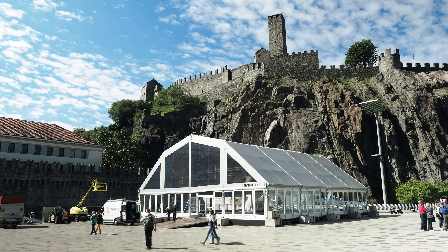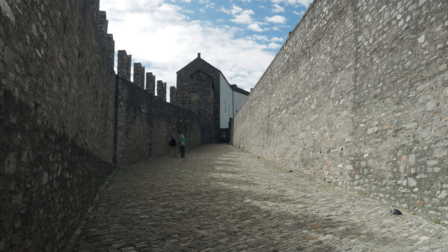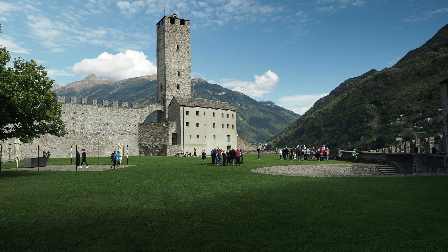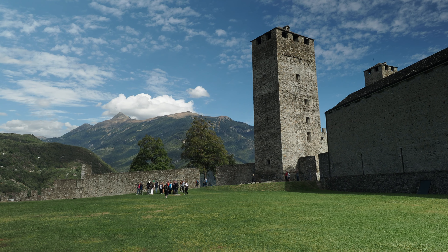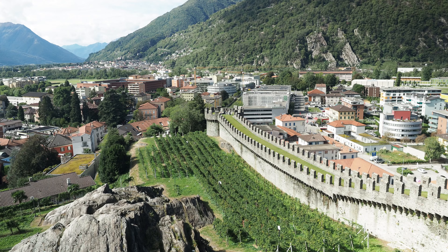Castel Grande is the most visible landmark of Bellinzona, and perhaps the most impressive of the trio of medieval fortresses. The fortifications of Bellinzona are among the most important examples of medieval defensive architecture in the Alps, and have been listed as a UNESCO World Heritage Site since the year 2000.